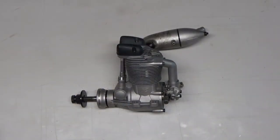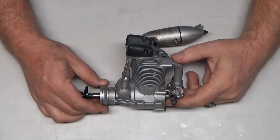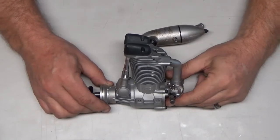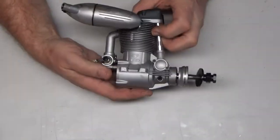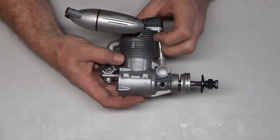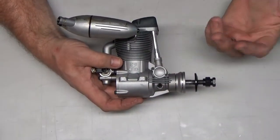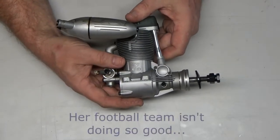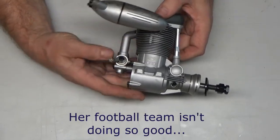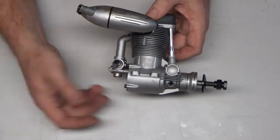Good afternoon YouTube viewers and subscribers. What I've got on my bench today is an OS FS 95V engine. I did have one of these before, about a year ago — it was a fairly low runtime engine, kind of molded and the outer case looked nasty. For whatever reason I decided to sell that engine and I always kind of regretted doing that — you tend to do stupid things in life sometimes.